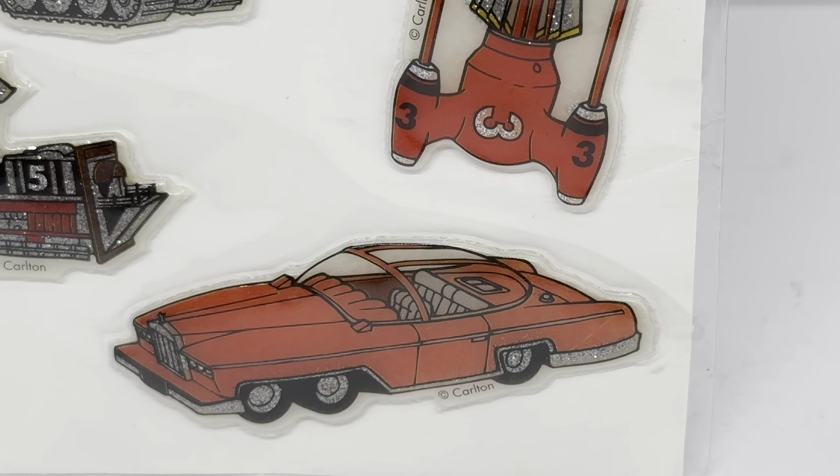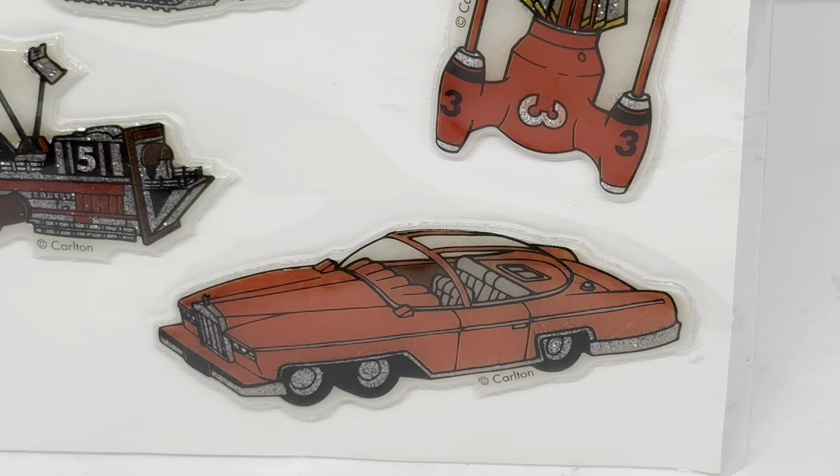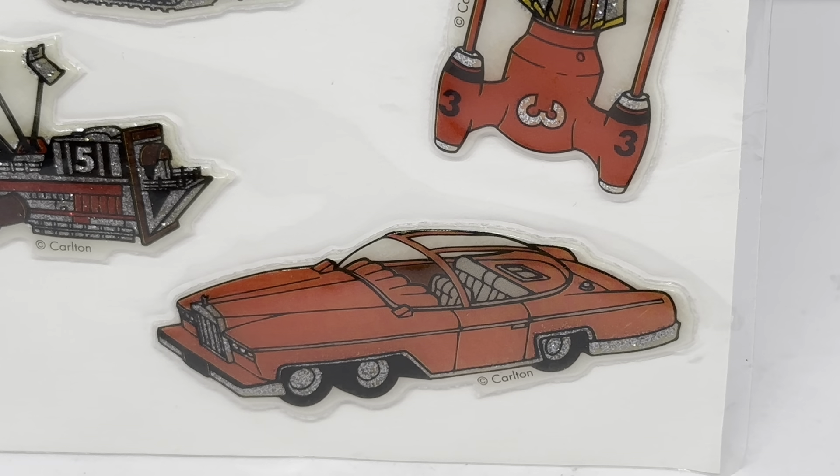FAB 1 is kind of a darker pink with grey and black, and the glitter is just along the edges of the bumper, which is in grey.